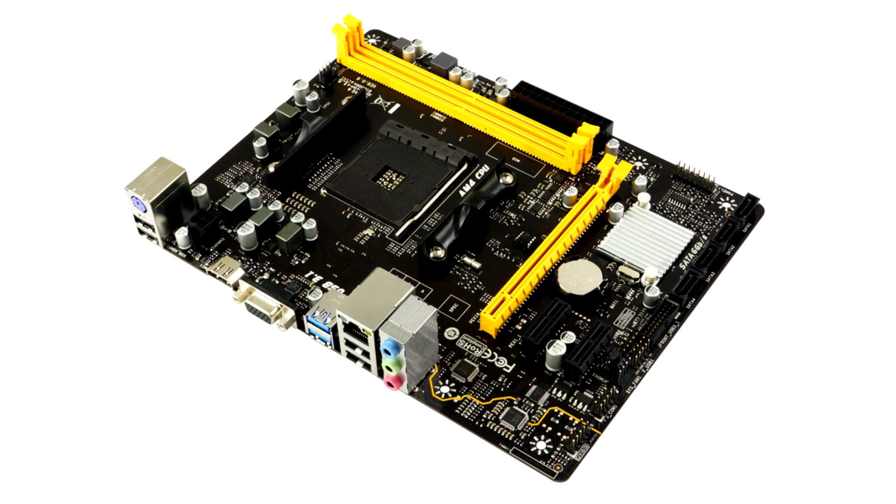With Biostar's official BIOS Batch Version A32-ISP17, users can upgrade to a range of new processors like the Ryzen 5750 to 5800X.